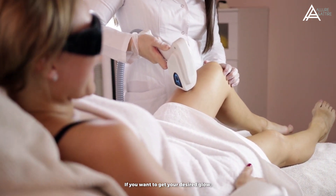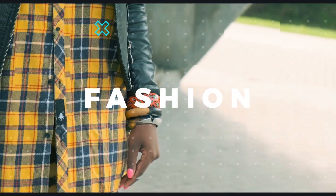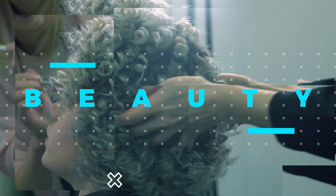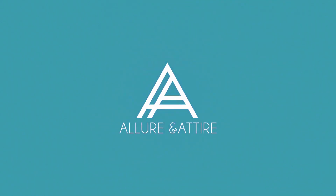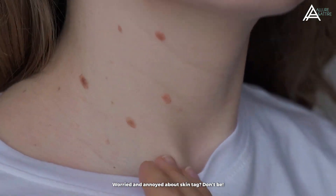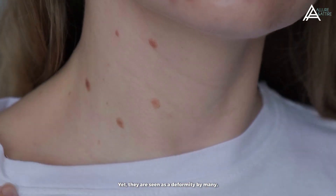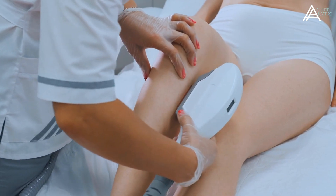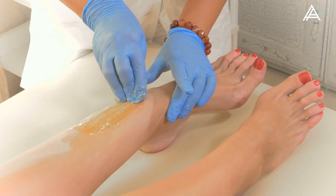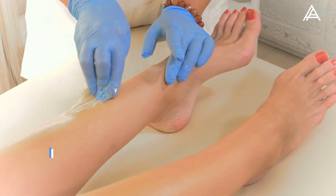If you want to get your desired results, then this video is for you. Worried and annoyed about skin tags? Don't be! They are usually harmless and painless. Yet they are seen as a deformity by many, and people want to get rid of them once and for all. If you are one of such people, this video is your guide. Sit back and watch as we share with you effective skin tag remedies.